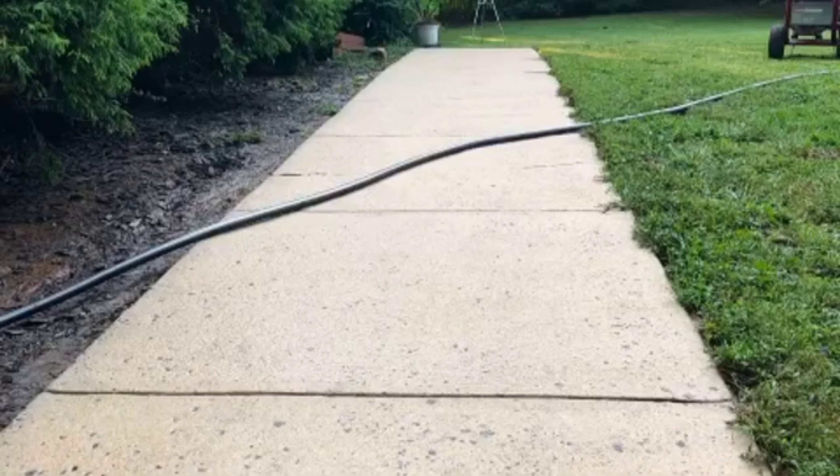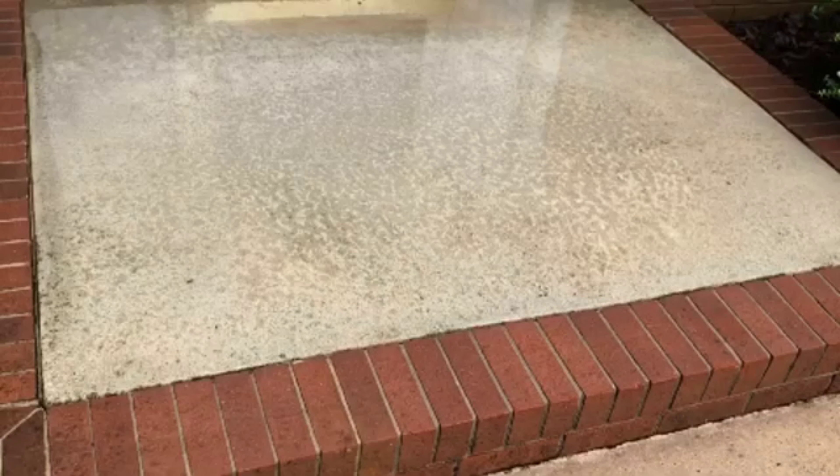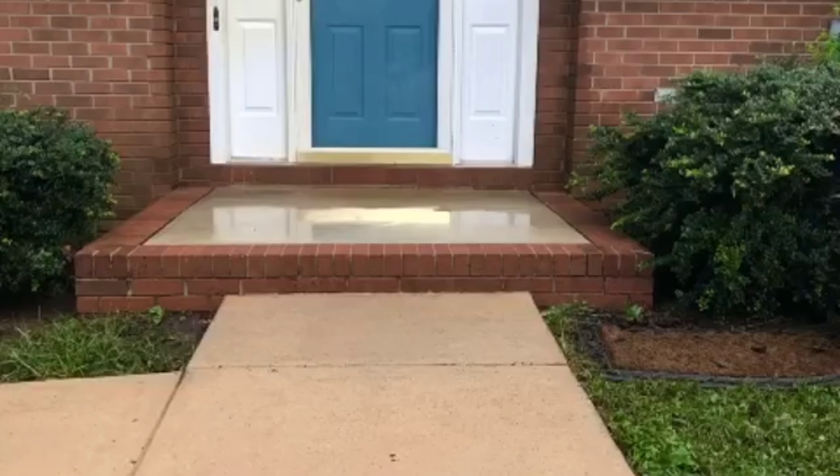Here's probably my favorite part of pressure washing — whenever you get to rinse everything down after you're done. My favorite part about this is it just cleans everything up at the end and makes it look so good.